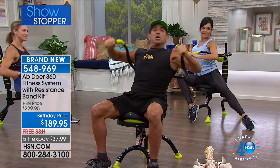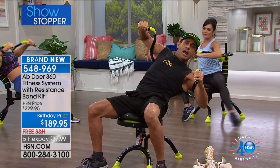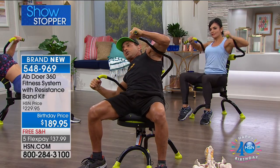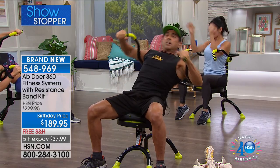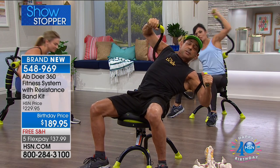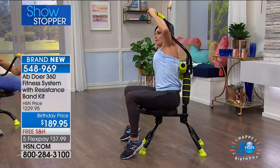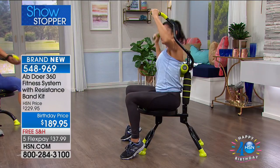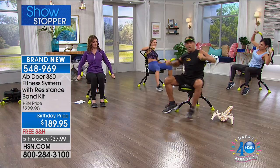A lot of people, when they use the Abdoer, I tell them to use it for different things. Use it for stretching — just sit in here before or after activity and stretch yourself out. You can go forward and backward with a little diagonal twist, using those massage rollers to rub your back. It feels absolutely fantastic. And if I want to burn more calories, I can just speed it up — going quicker, breathing heavier, burning more calories.